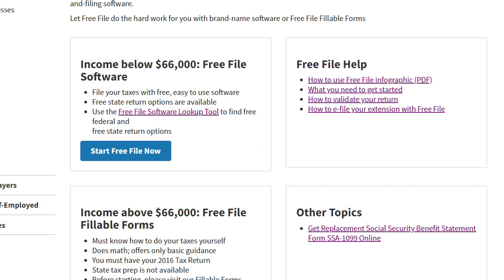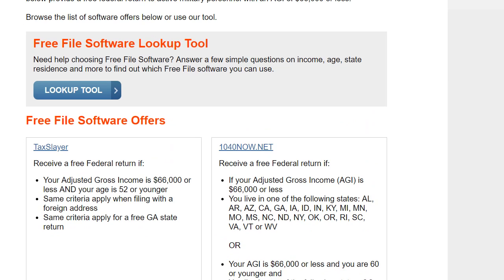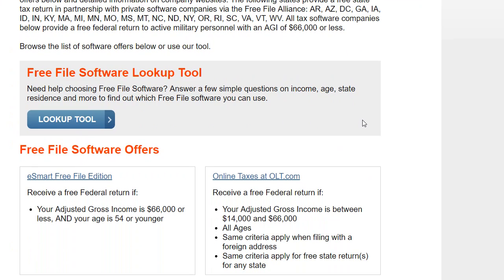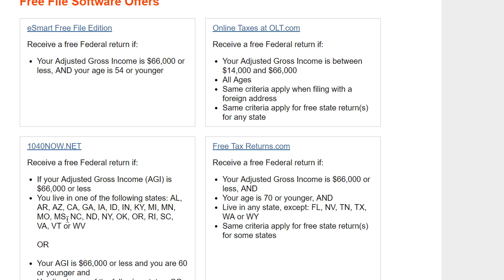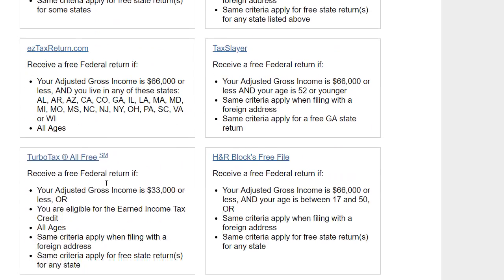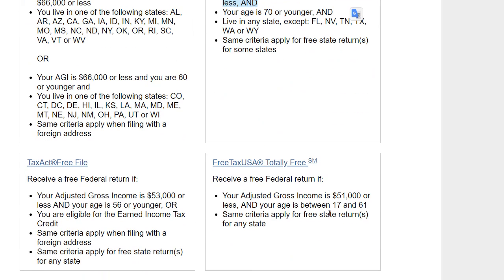There is a lookup tool — they changed it a little bit a couple of months ago, it used to just be a web page where you had to look for yourself. If you go to 'Start Free File Now,' it brings you to a page with more descriptions and options like TaxAct Free File, Free Tax, 1040 Easy Tax, TaxLayer, TurboTax free options, and even more.